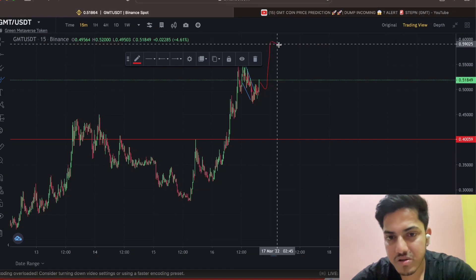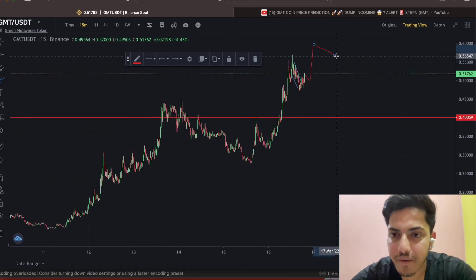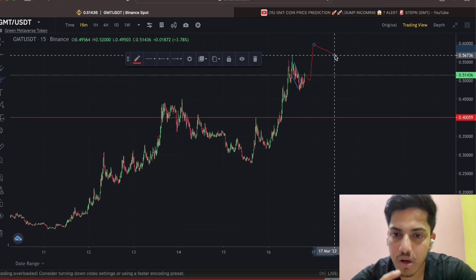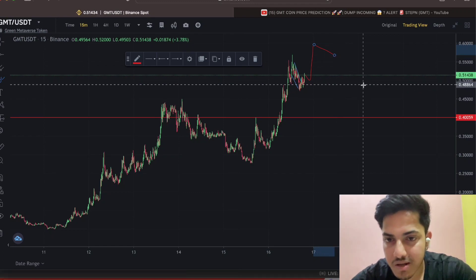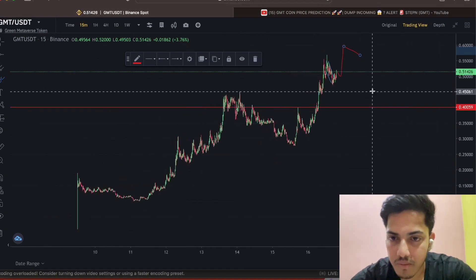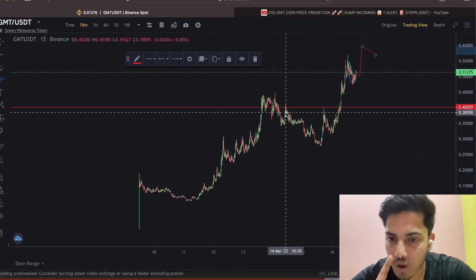Then it will form something like another falling wedge pattern and pop up hard again. It will make a new all-time high close to one dollar. If you have already bought this token, you can keep holding with a strict stop loss at around 46 cents. Technically, it's extremely bullish.